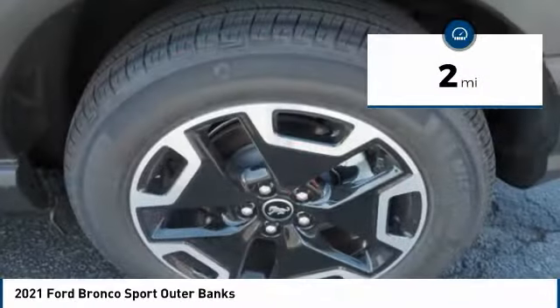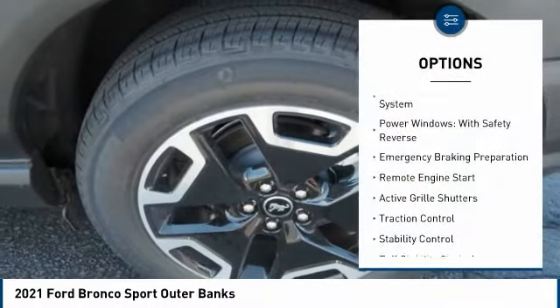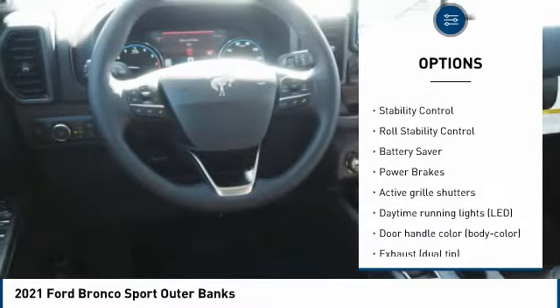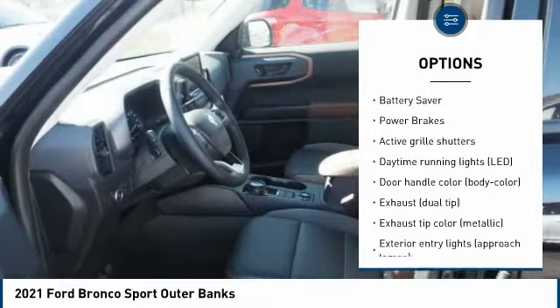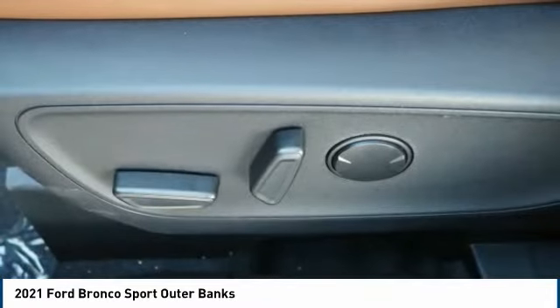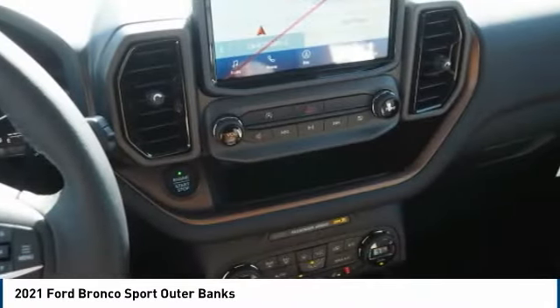Here are some of this vehicle's great options: tire pressure monitoring system, power windows with safety reverse, emergency braking preparation, remote engine start, active grille shutters, traction control, stability control, roll stability control, battery saver, and power brakes.